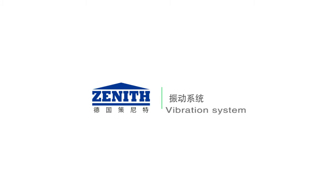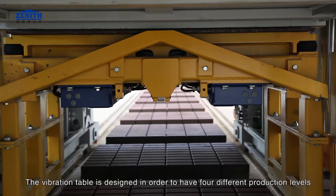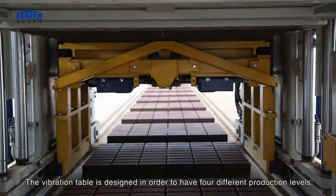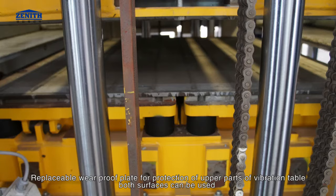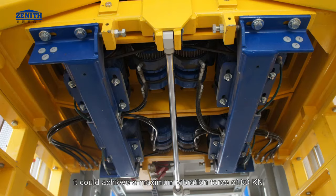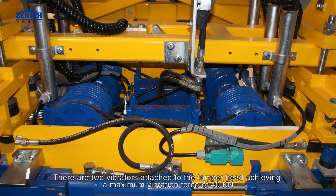Vibration system: the vibration table is designed with four different production levels. Replaceable wear-proof plates protect the upper parts of the vibration table, and both surfaces can be used. Two special design vibrators attached to the vibration table with low rotation inertia achieve a maximum vibration force of 80 kilonewtons. Two vibrators attached to the tamper head achieve a maximum vibration force of 40 kilonewtons.